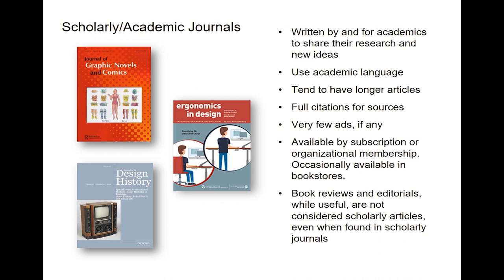Scholarly journals will almost never have ads, and if they do, they're for things like books or conferences. They're available by subscription or by organizational membership, and occasionally you might find one in an academic bookstore. They do contain book reviews and editorials, and while these are very useful, they're not considered scholarly articles.